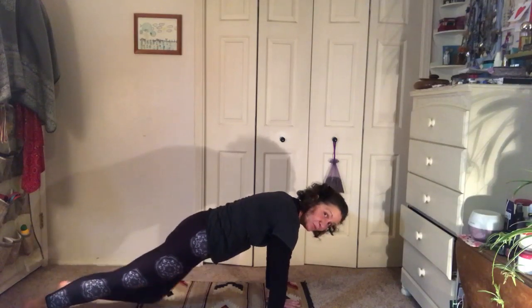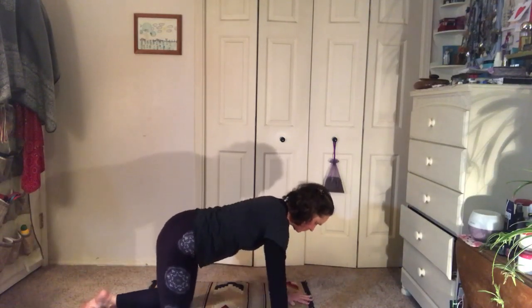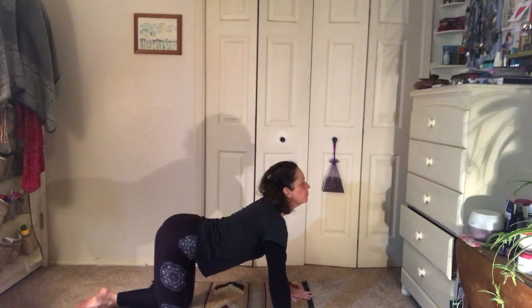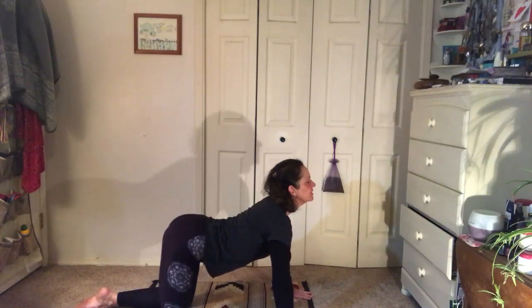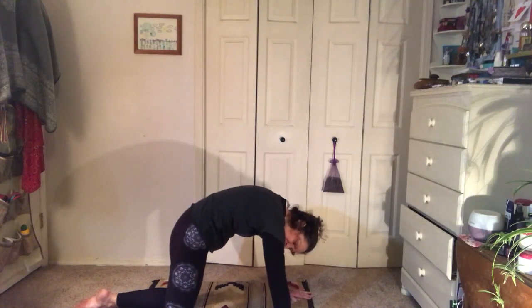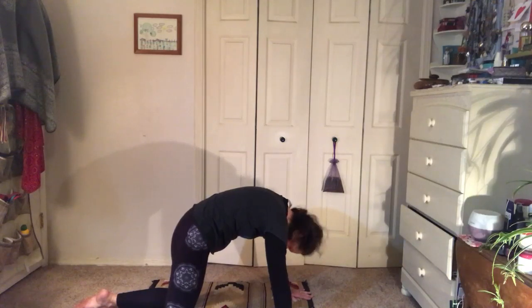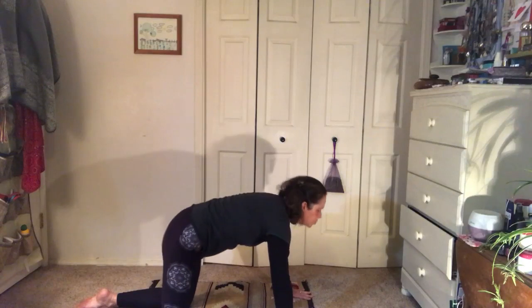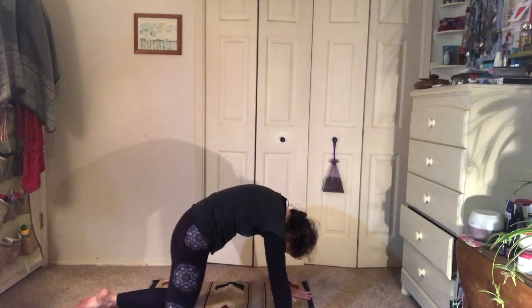Bring your knees down, we'll do cat-cow. Breathing in, arch your belly, your back, your head up, chest forward. And breathing out, bring your belly and push it to the back — make a nice arch. Let's do that again: breathe in, arch up; breathe out, belly to the back.